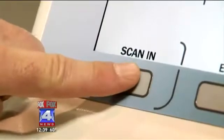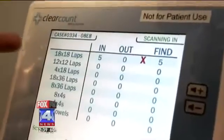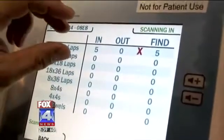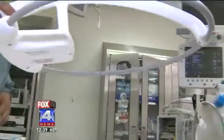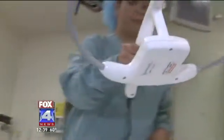RFID technology is now making it even easier to keep track of these sponges. This virtually eliminates any possibility of leaving a sponge or a gauze in a patient. Each sponge contains a tiny chip, and nurses can simply wave a wand over the body and detect the location of a sponge instantly.